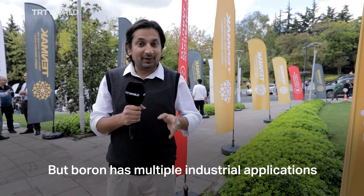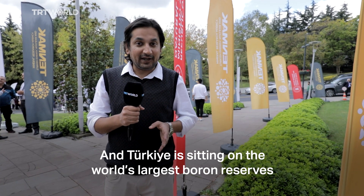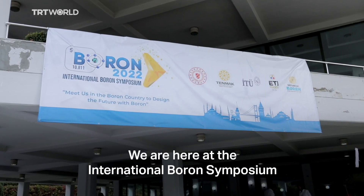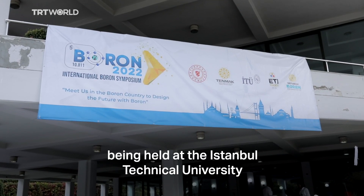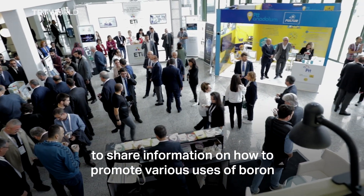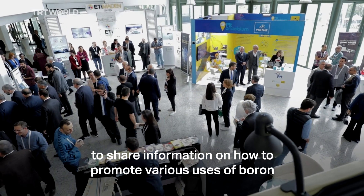But boron has multiple industrial applications, and Turkey is sitting on the world's largest boron reserves. We are here at the International Boron Symposium being held at Istanbul Technical University, where experts from around the world have gathered to share information on how to promote various uses of boron.